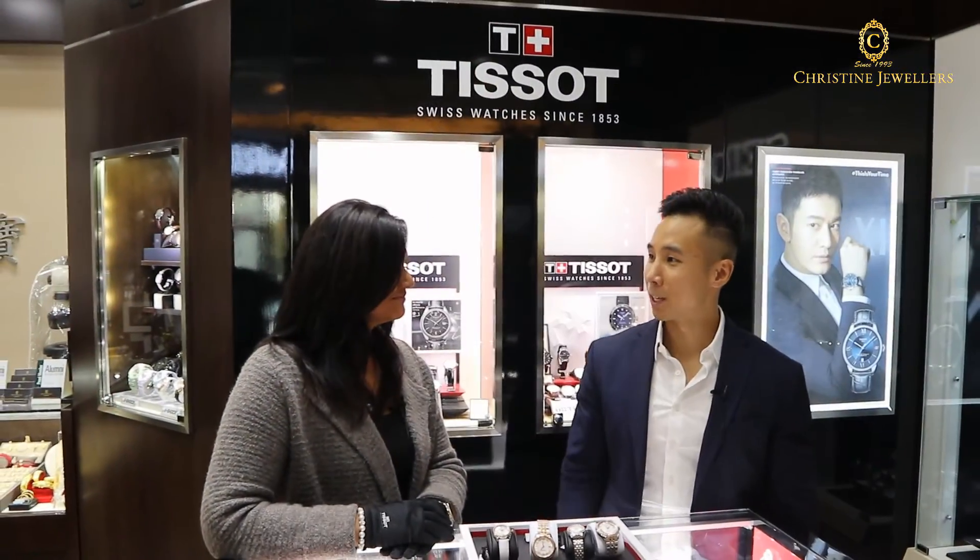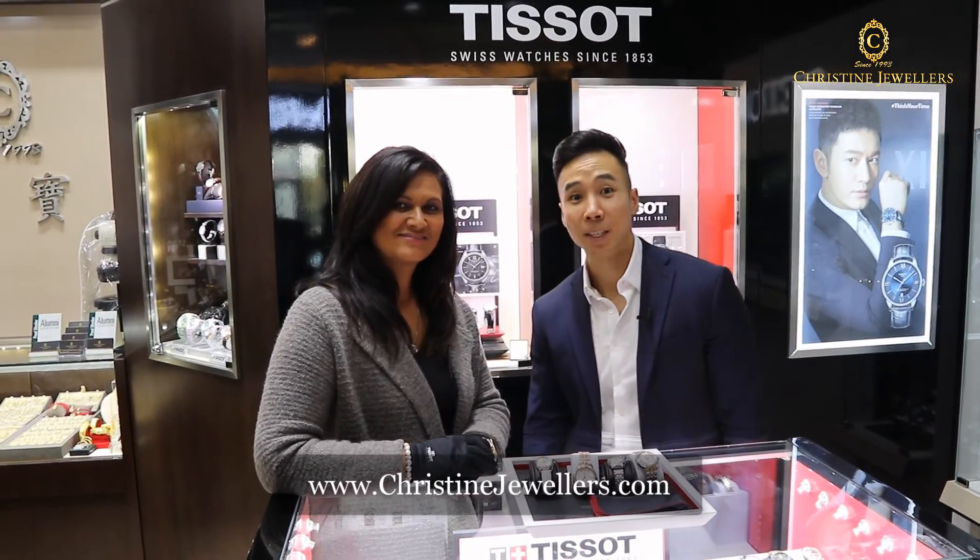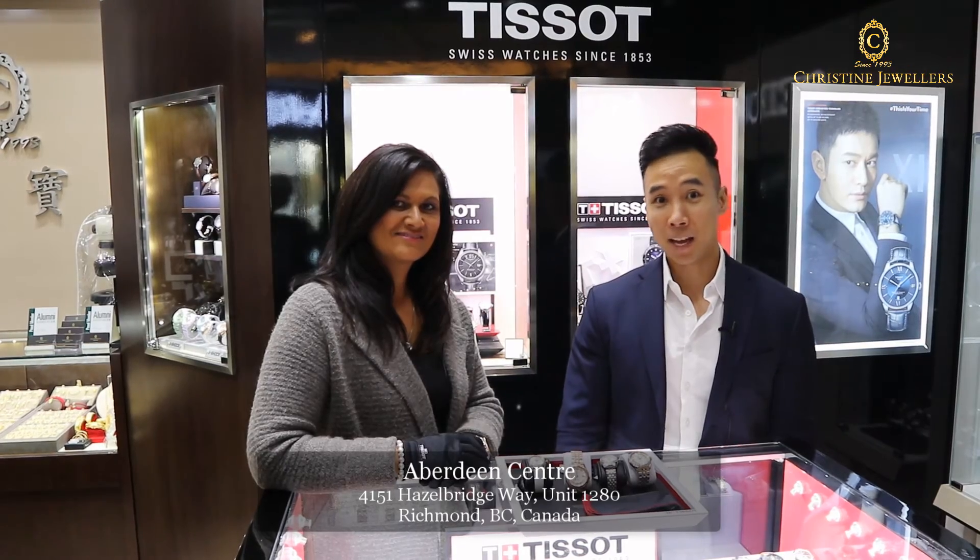Thanks for explaining to us the Ballade collection and its unique features. For more information, you can go to ChristineJewelers.com or you can visit us in Richmond, BC in Aberdeen Mall. Anyways, thanks for watching. See you guys later. Have a good day.